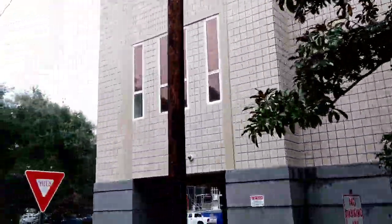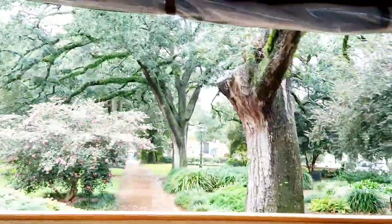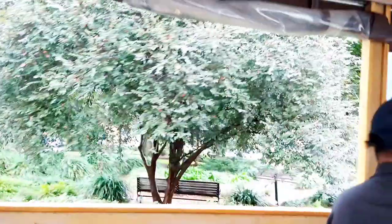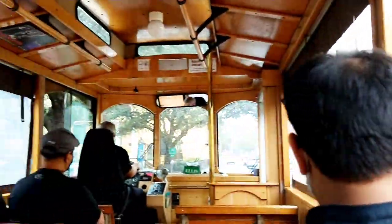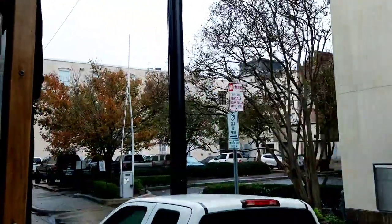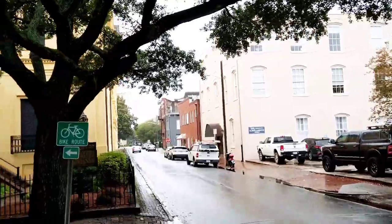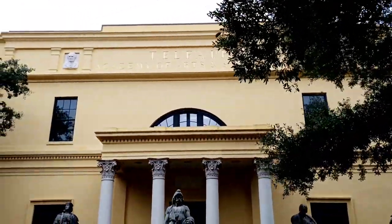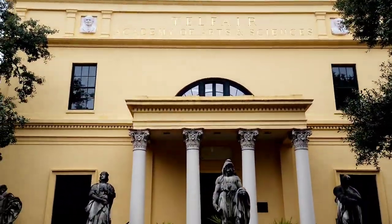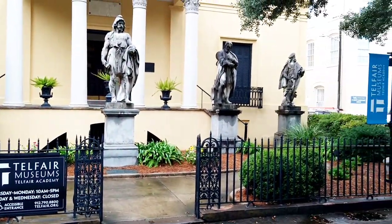Coming up next is Telfair Square. When it was laid out, it was called St. James Square, but in the 1890s it was changed to Telfair Square to honor the Telfair family. Mary Telfair was the last of the Telfairs — she never married. When Mary Telfair died in the 1880s, she donated the home to the Georgia Historical Society to be used as an art museum. It was the first art museum in the southeast — the Telfair Academy of Arts and Sciences, one of our house museums open to the public, the old Telfair mansion.